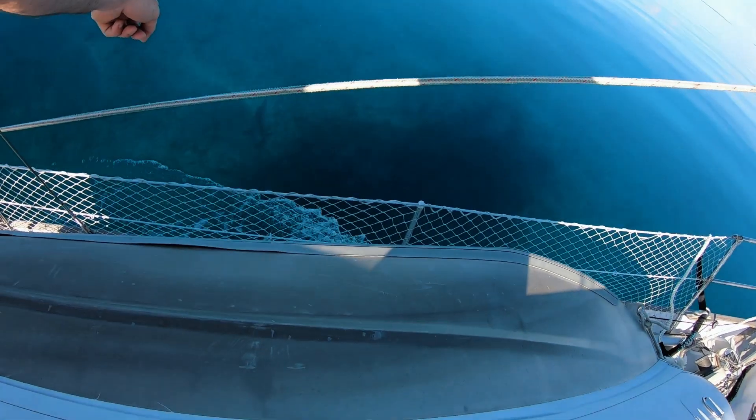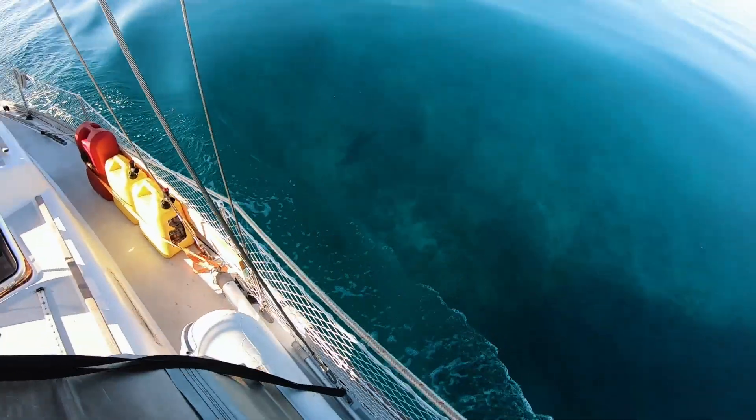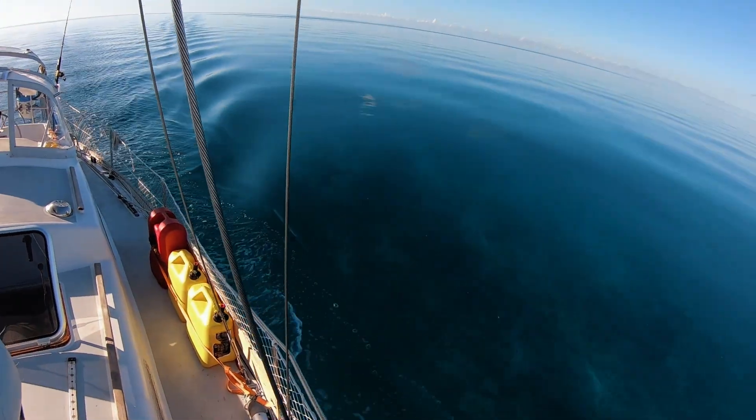Shark! Look — right there on the bottom. There's a little nurse shark just chilling.